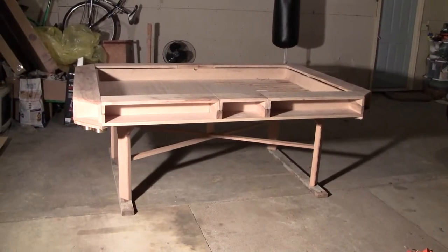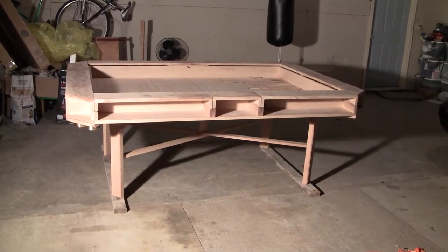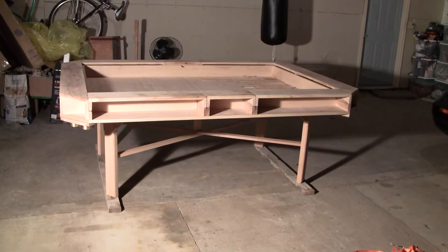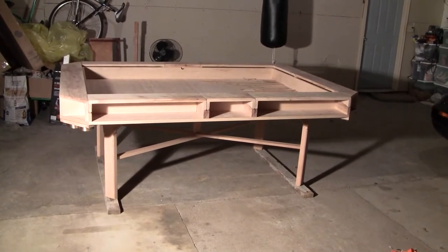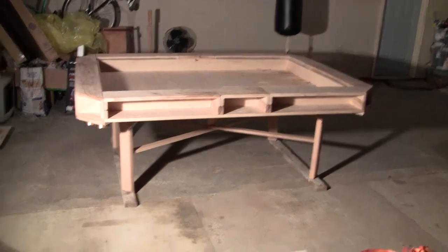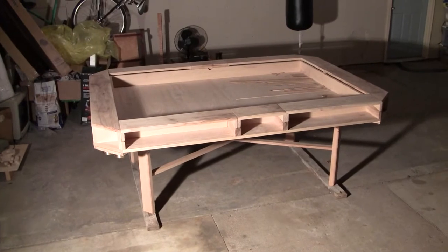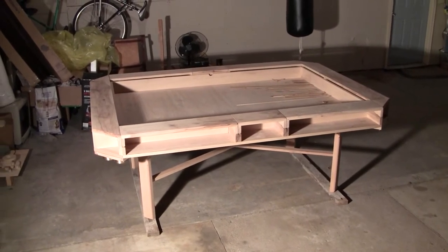Hey everyone, so this is the gaming table I built. It's for poker, Warhammer, D&D, any other games you might want to put on there. I'm not quite done with it yet — I still have to stain and varnish it, and I've still got a little detail work left to do on it.